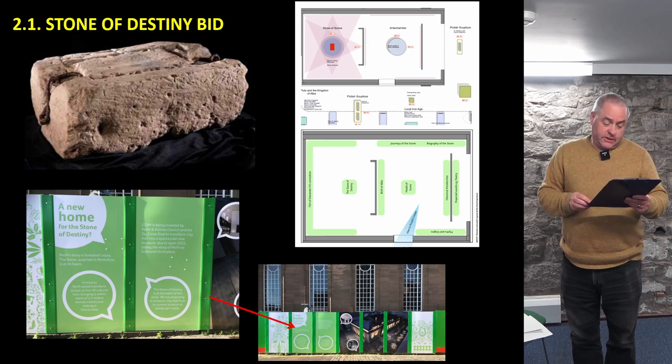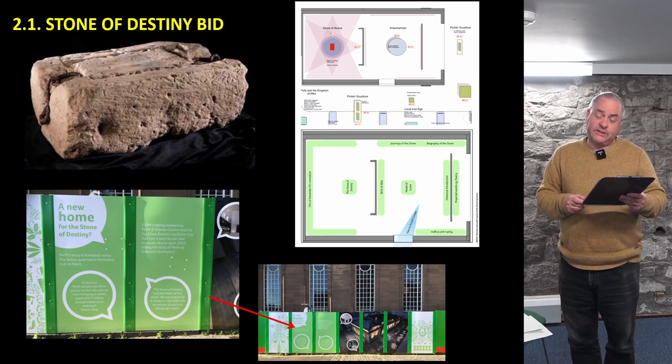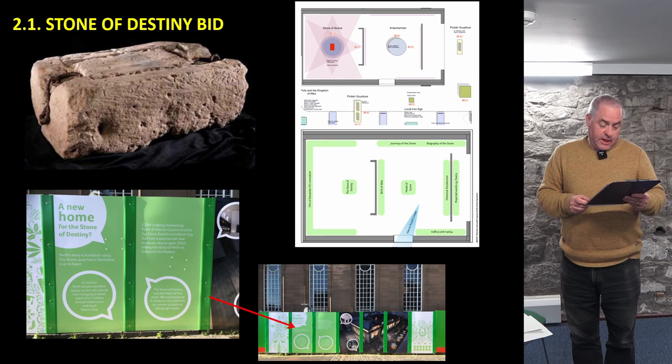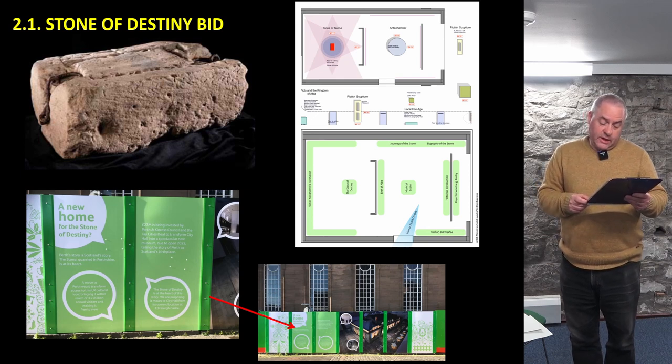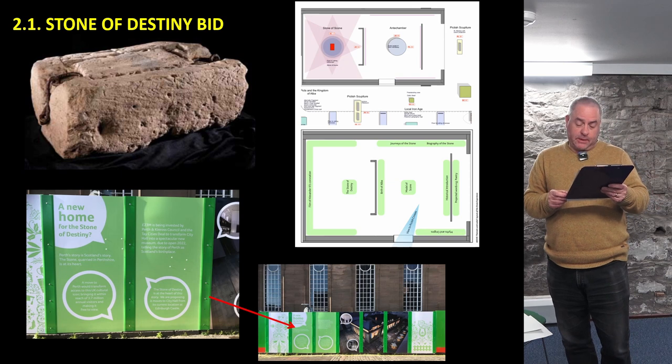The collections challenge for archaeology can be divided into two sections: the Stone of Destiny and the Perth Museum and Art Gallery collections. The inclusion of the pavilion feature within the former city hall is aimed at creating a sort of inner sanctum space where it is hoped that the Stone of Destiny can be displayed.